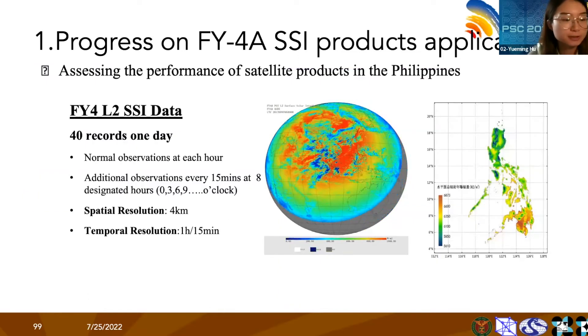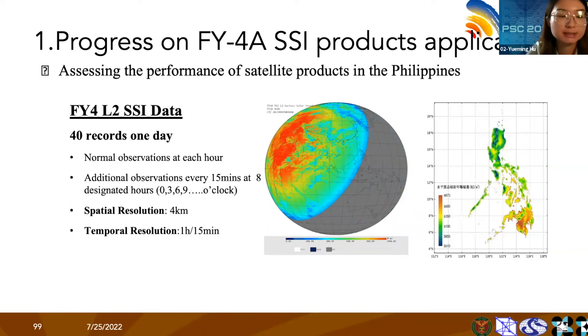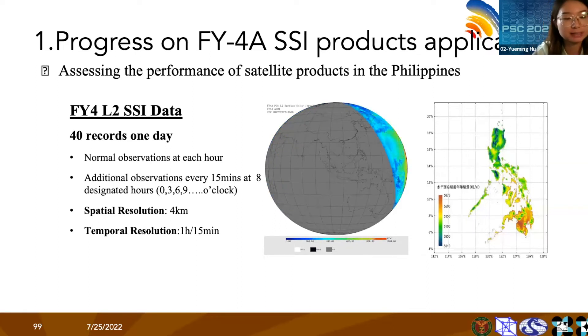Here we show the Fengyun-4A full disk map and the irradiance distribution in the Philippines. In our project, we are going to evaluate the performance of Fengyun-4A products in the Philippines.